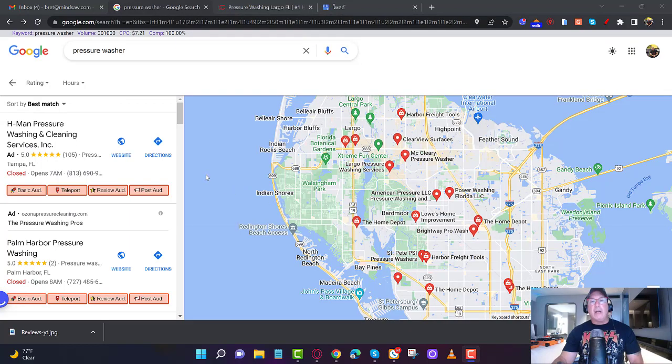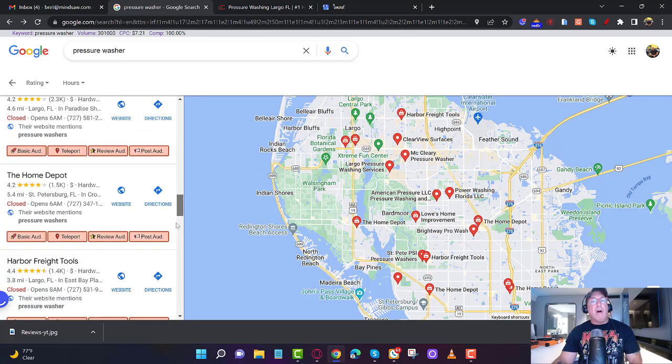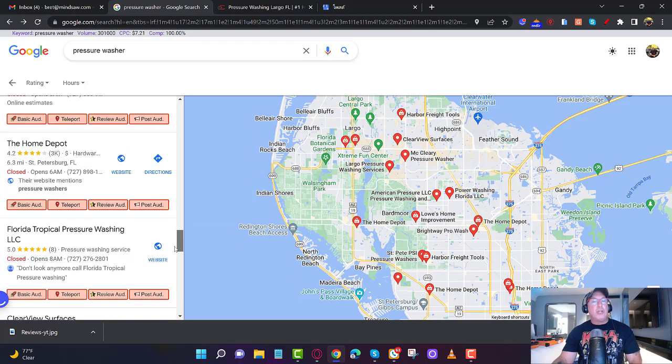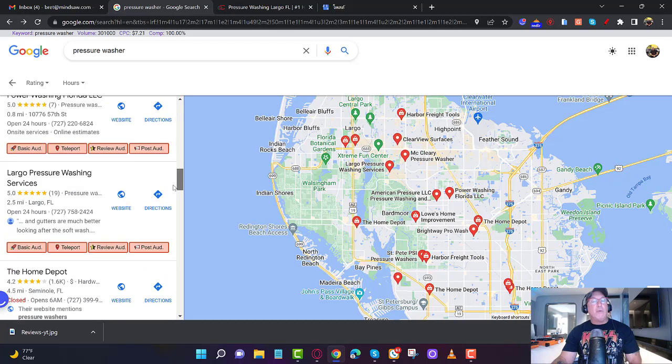Alright guys, I already have everything loaded up. I did a search for something like 'pressure washer' — you can use any keyword, I'm just showing you how to get in the Google 3-pack. If this is you, type in your keyword. In this example I'm using 'pressure washer.' I found a listing called Logo Pressure Washing, which is sitting around seventh or eighth place — it could be tenth, eleventh, twelfth. That's okay, it'll just take a little longer.